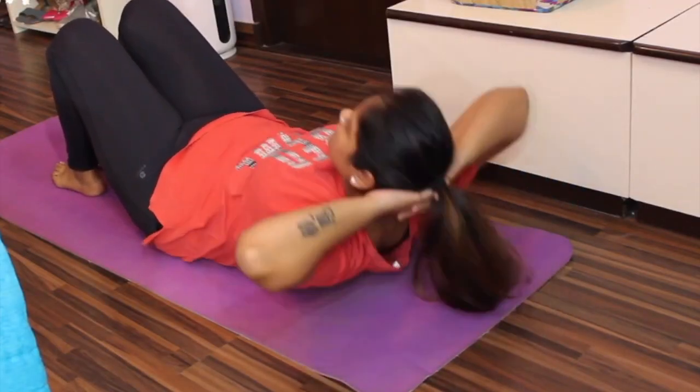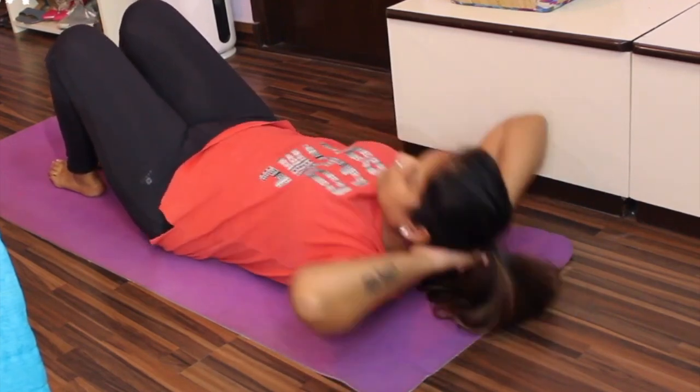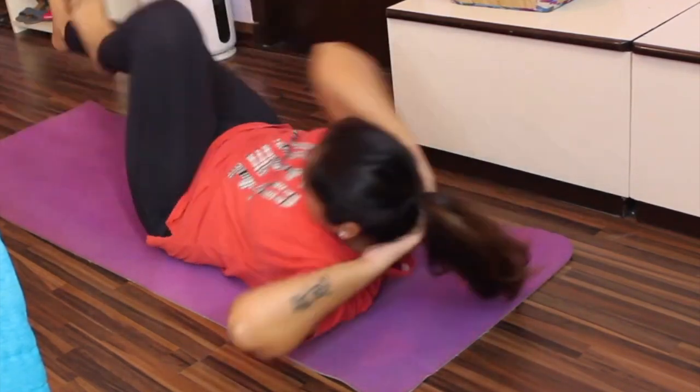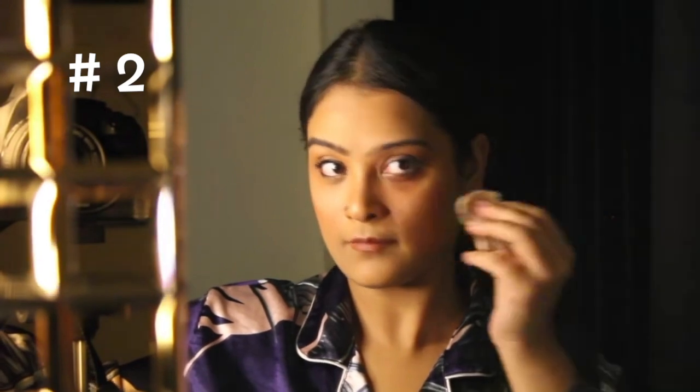Don't give up on exercising. I know a lot of acne-prone people give up on working out because sweating makes it worse, but that's not true. Exercising helps keep you healthy and can unblock your pores by making you sweat more. Just make sure you wash straight after exercising, preferably before the sweat has had time to dry.